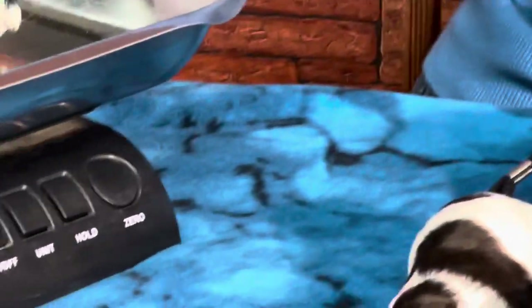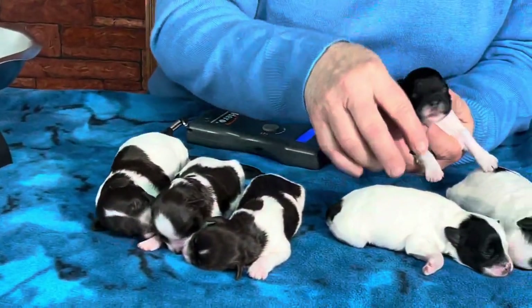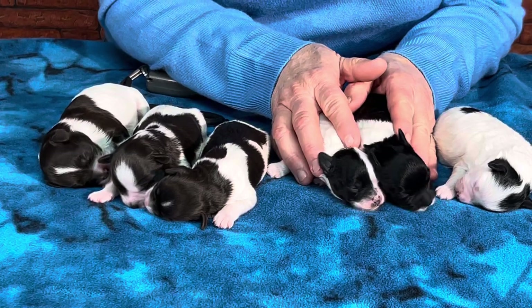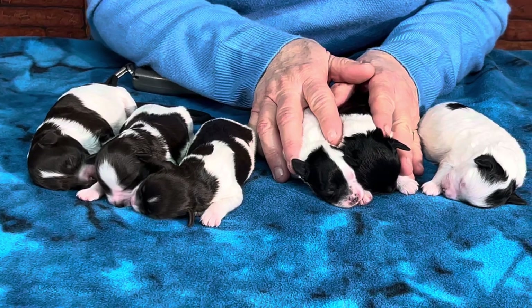She weighs 10.8 ounces. Okay, I've got you. It's okay, snuggle, go back to sleep.